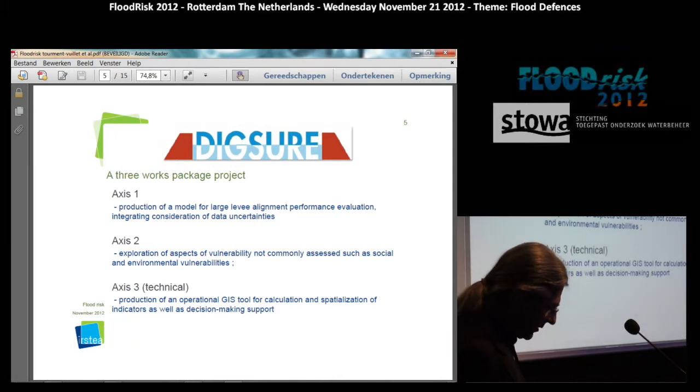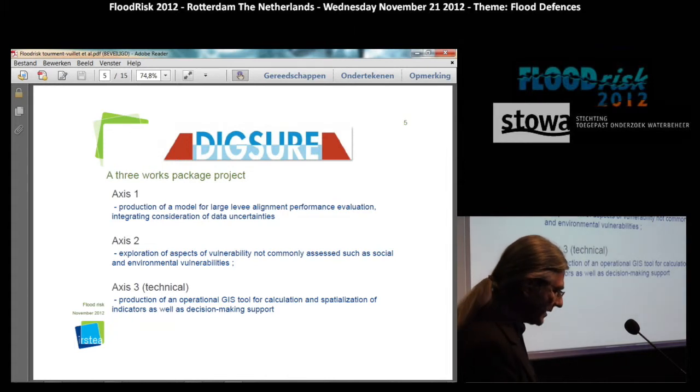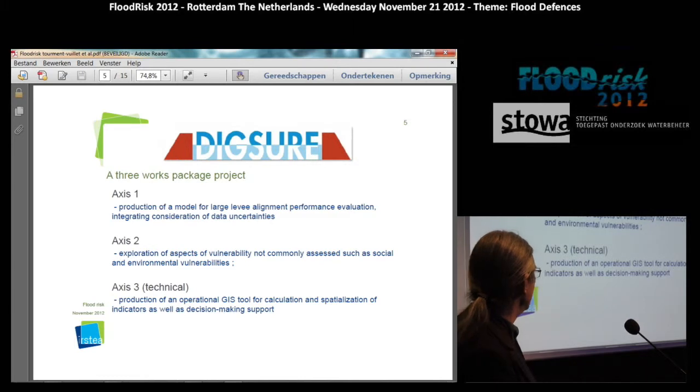Project DICSURE worked on these two different research axes. Axis 1 was about producing levee assessment indicators incorporating the consideration of data uncertainties. Axis 2 was to explore aspects of vulnerability not usually used in assessment, like social and environmental issues. There is also a third axis: the production of a GIS tool for implementing the results of the first two axes, both in terms of levee reliability indicators and vulnerability of the protected area.